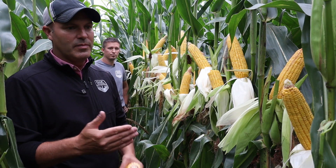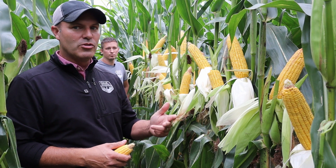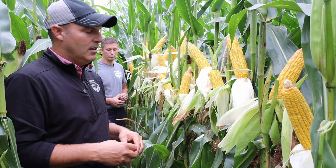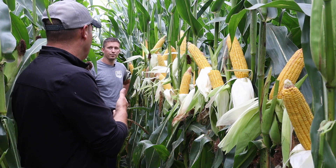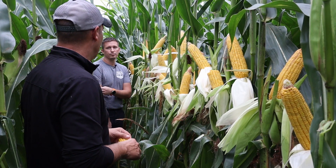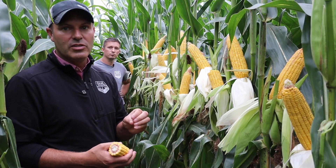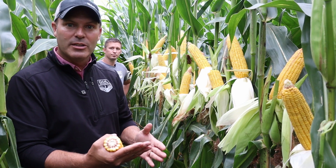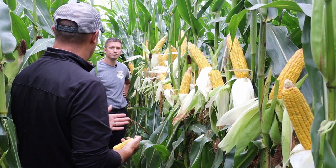The last two to three weeks have been pretty dry and stressful — that's going to shrink kernel depth and kernel size, so I think our divisor is going to be closer to 90. In some cases where corn is hurt more, we may even need to go up to 95, because we're going to have a smaller kernel set and it will take more kernels per bushel to equate to 56 pounds. Keep all that in mind when you're assessing your yields.